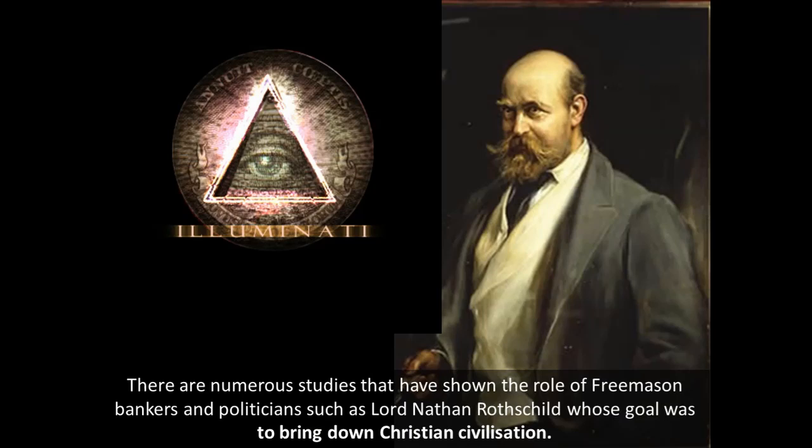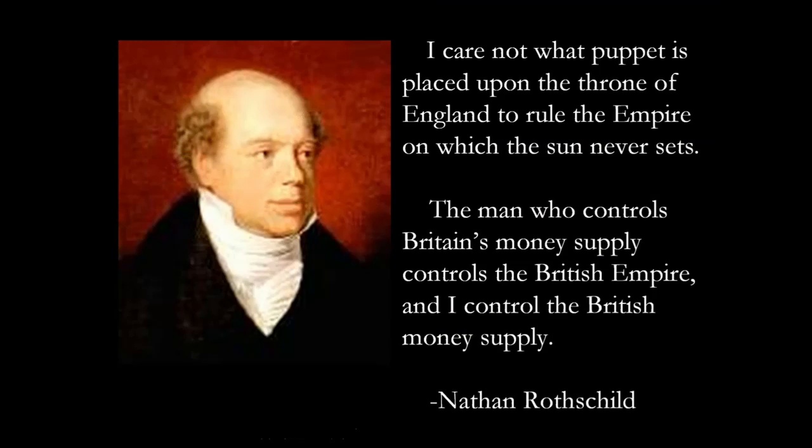There are numerous studies showing the role of Freemason banksters and politicians like Lord Nathan Rothschild, whose stated goal was to bring down Christian civilization. Nathan Rothschild said: 'I care not what puppet is placed upon the throne of England to rule the Empire on which the sun never sets. The man who controls Britain's money supply controls the British Empire, and I control the British money supply.' This man was in charge of the Bank of England and was the first Jew allowed to be a lord in the British Parliament. War is the greatest debt creator known to man. The cost of the war for Britain alone was five million pounds every single day; the total cost for Britain was 186 billion in US dollars. Those who control the debt control everything.